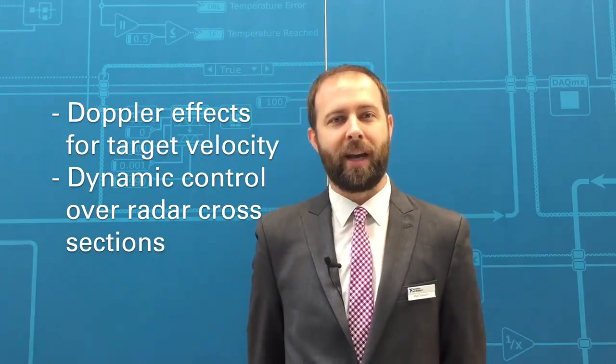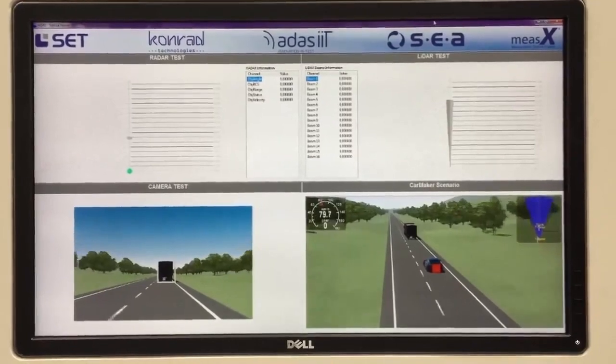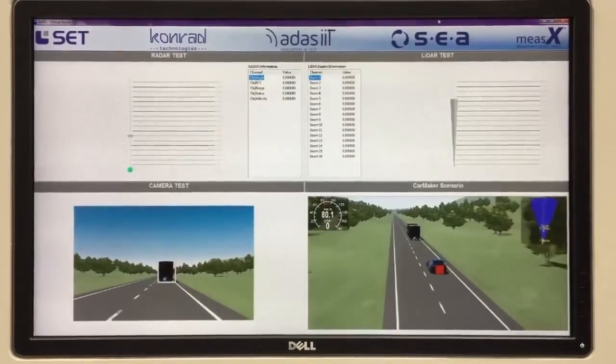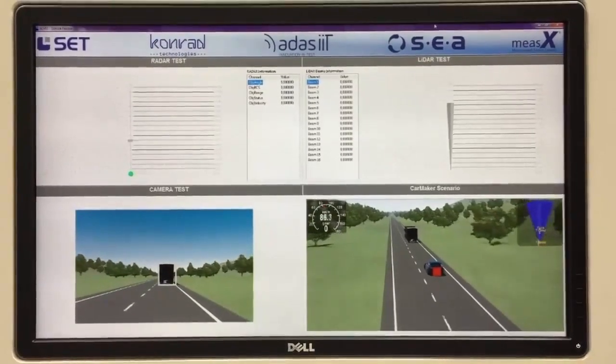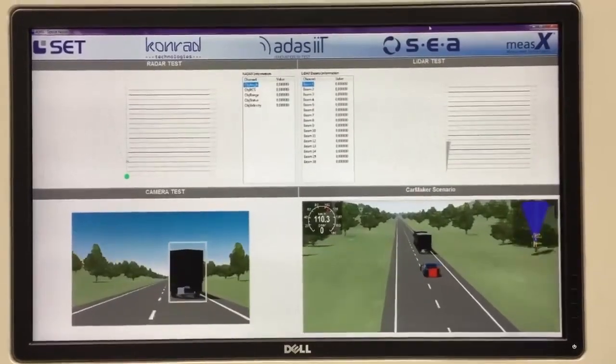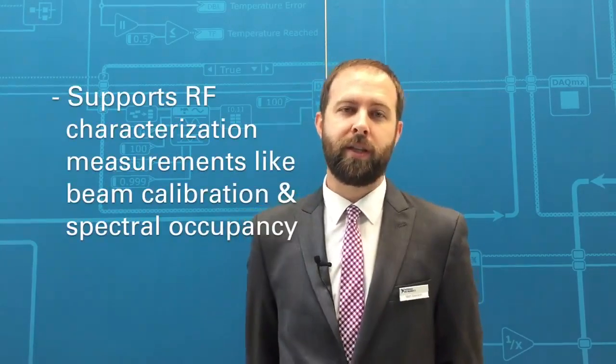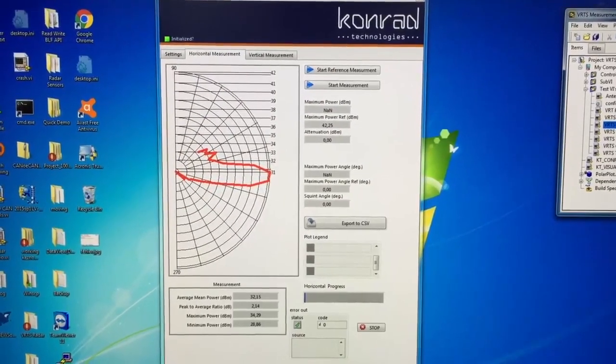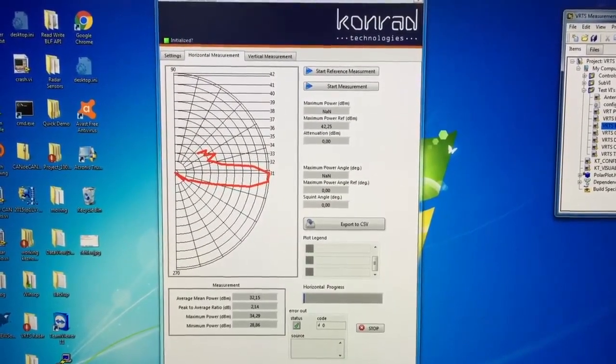It can apply Doppler effects to indicate target velocity and has control over dynamic radar cross-section as well. This makes a perfect system for scaling all the way from device characterization in the design and validation environment, through production tests of automotive radar sensors at the end of line. The system can do both functional tests with object emulation throughout its entire range, and relevant RF characterization measurements such as beam calibration of the radar antennas, spectral occupancy, and a whole suite of radar measurements.